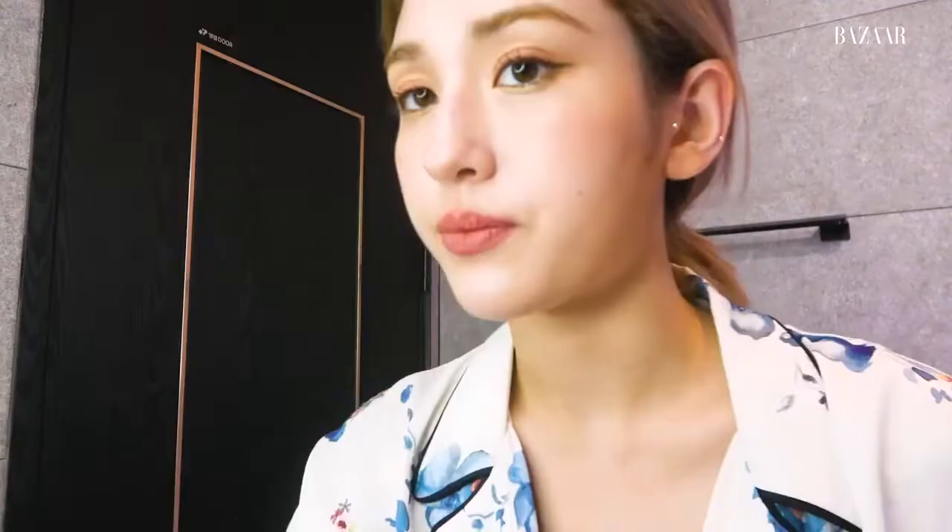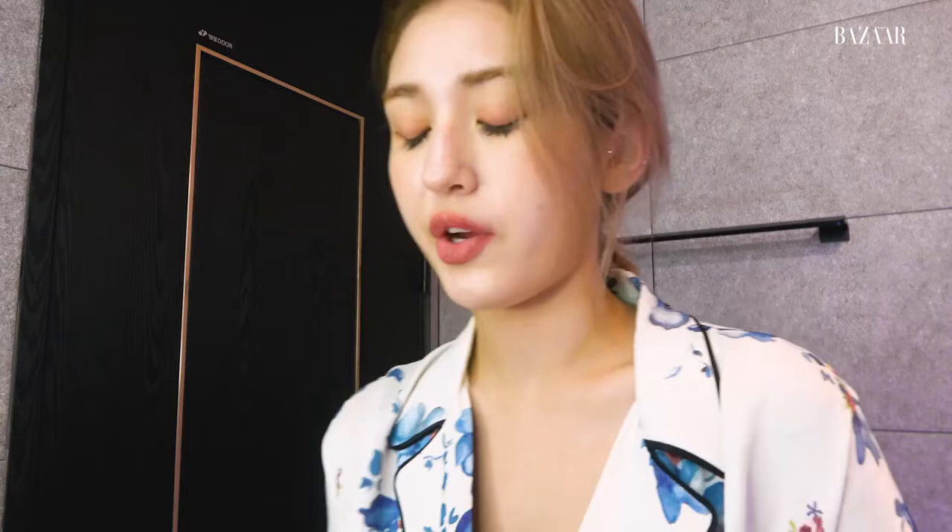So I'm gonna first take my makeup off. I have my eyelashes on so we'll take those out. First I'll be using Etude House lip and eye remover. It works very well on eyeliner and mascara — those very thick products — it gets it all out. So I'm gonna rinse it off with the remover first.